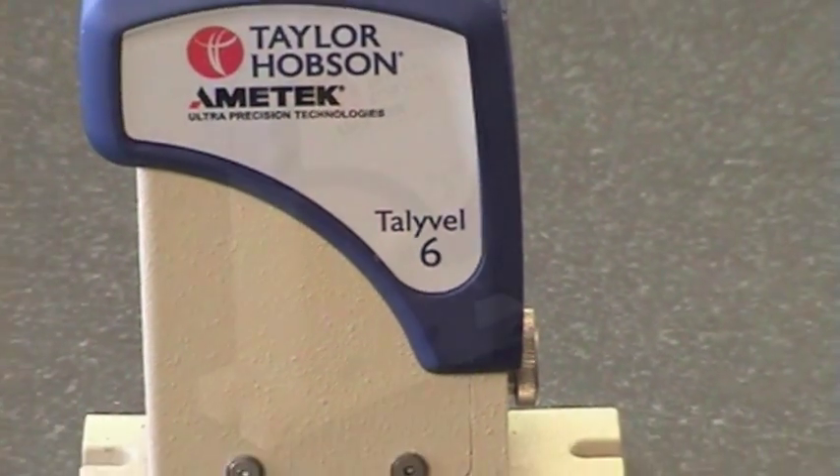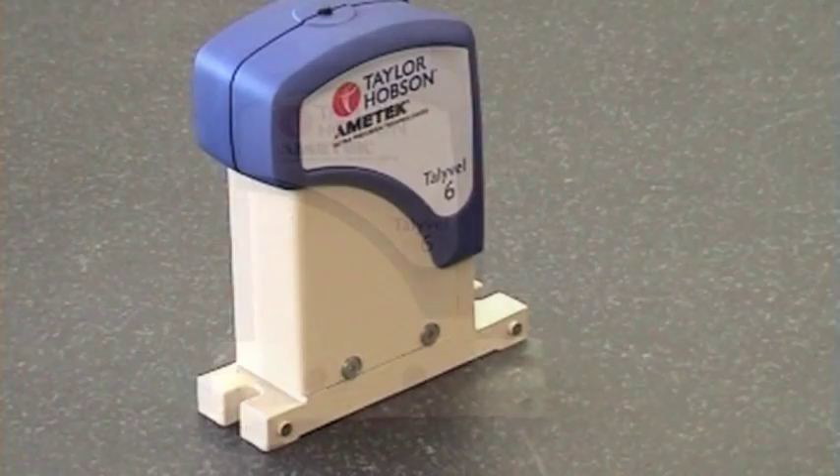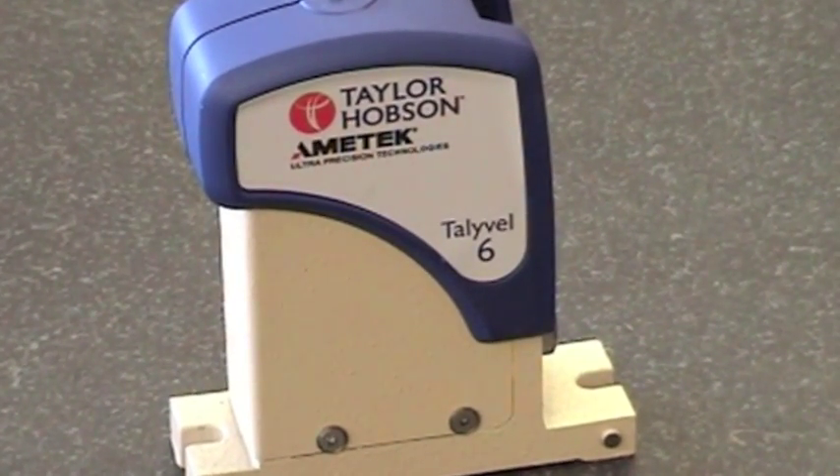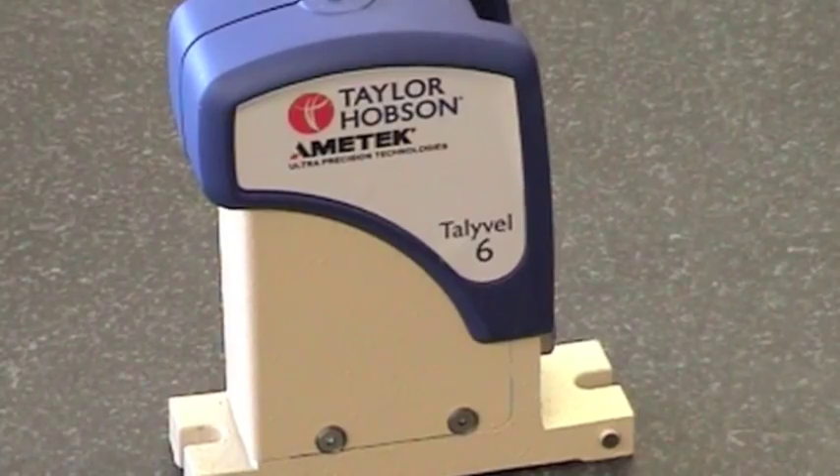Universally accepted as the most accurate and stable level in the world, the Tallywell electronic level from Taylor Hobson is used to measure straightness, twist, flatness, and absolute level.